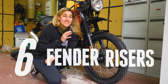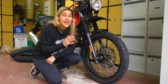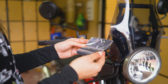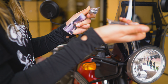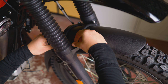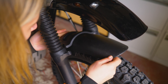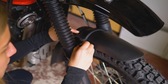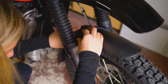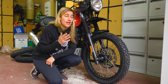Fender risers — it's not really something I ever thought about until I got given a set of them. Now I'm really excited because it means if I go through any kind of clay, mud, or snow, the surface material is not going to get stuck between my wheel and the fender. That's super important because it means it's not going to lock up my front wheel. If this is the kind of off-roading you're looking to do, I would definitely recommend getting a set — they're super cheap and so easy to install.